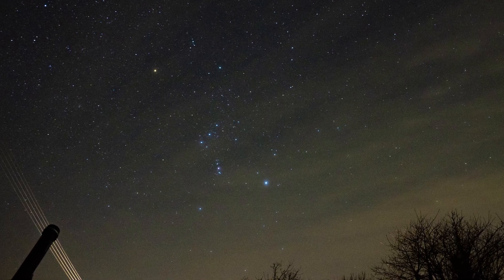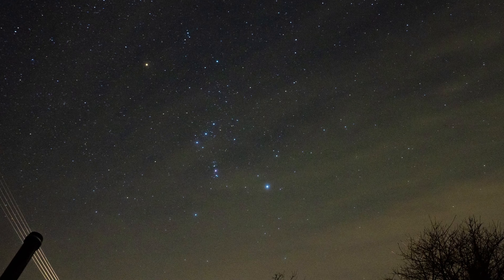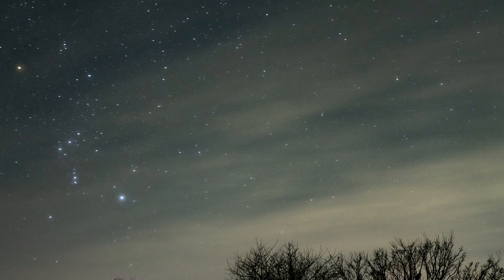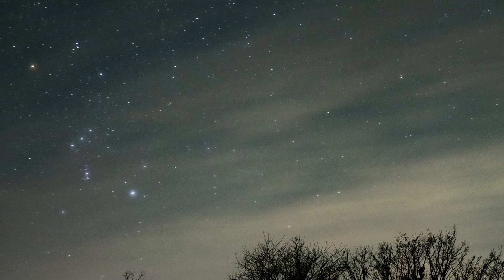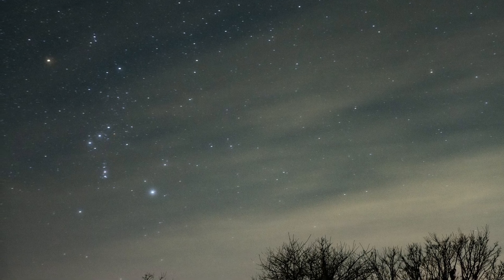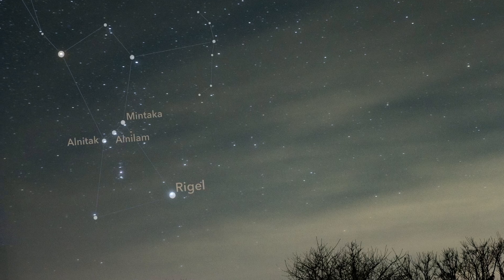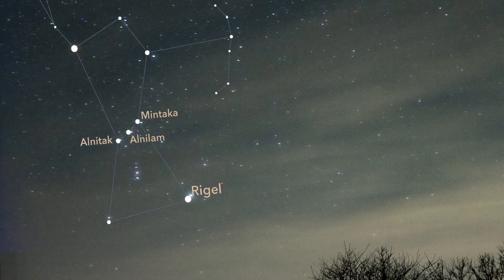This is a great time of year to capture one of the great sights of the winter sky: Orion. It's one of the most famous and recognisable constellations in the night sky, visible from almost every part of the world. Named after Orion, a mighty hunter in Greek mythology, with a bit of imagination you can see its stars form the figure of a man with a belt, a sword, and a raised weapon.